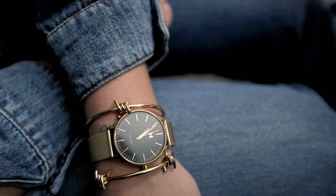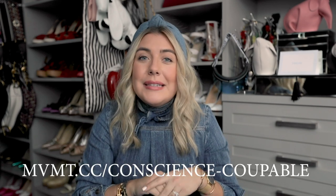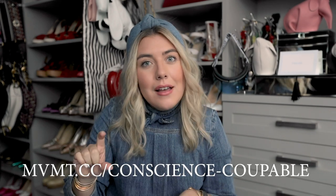They also have so many cool different models for women and men of course. And the best part is — drumroll please — they have offered me an incredible discount code for you guys, right in time for the holidays if you wanted to shop as well. So if you guys want 15% off the Movement website, I have inserted the link down below in the description box. All you have to do is click it and you'll get that discount at checkout. It's 15% — I'll put it here on the screen for you guys. It is mvmt.cc/conscience-coupable. And they also have free worldwide shipping and free returns!